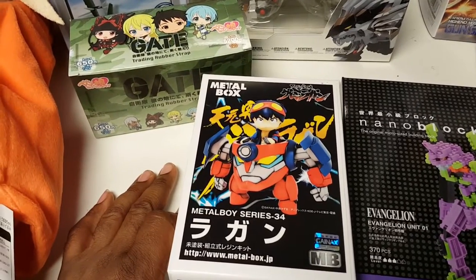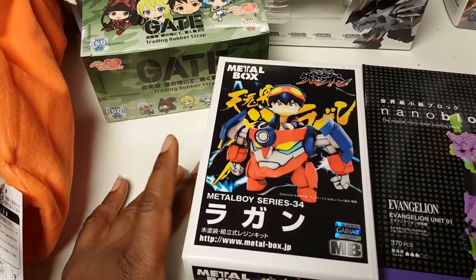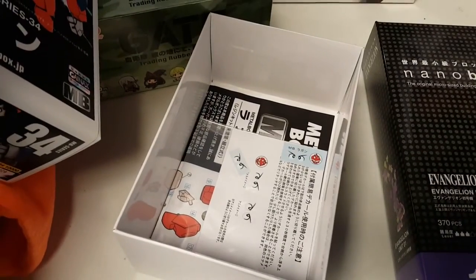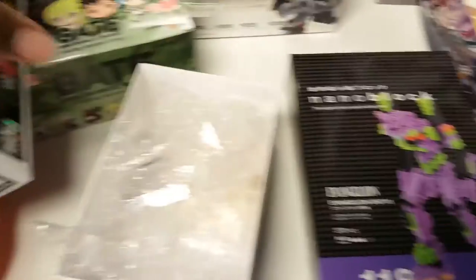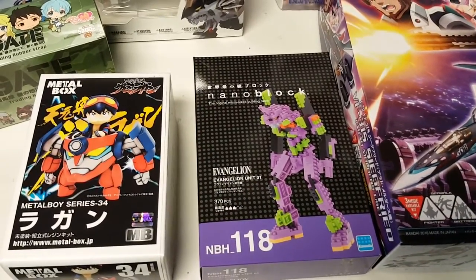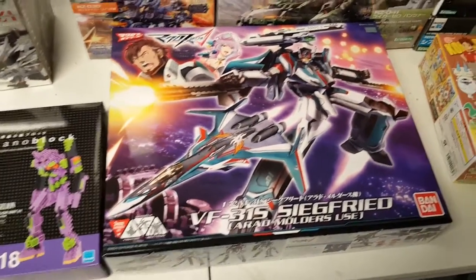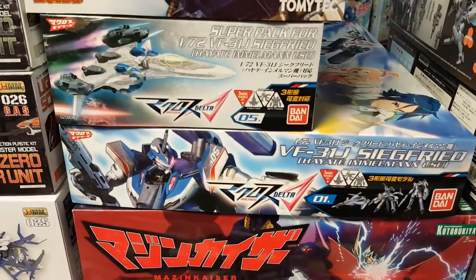We got a resin kit from Gurren Lagann — you cannot find too much stuff to build from that series, probably nothing except for this. Being resin, of course it's super expensive, has to be painted, a bunch of little pieces, and some instructions. Looks like it has water slide decals so it should come out pretty nice. The new Evangelion from Nano Blocks — I saw one of these built last week at our potluck and it looked great. Here's something you usually can't find in the US — Macross from the newer series, there's another one and then the extra rocket set.